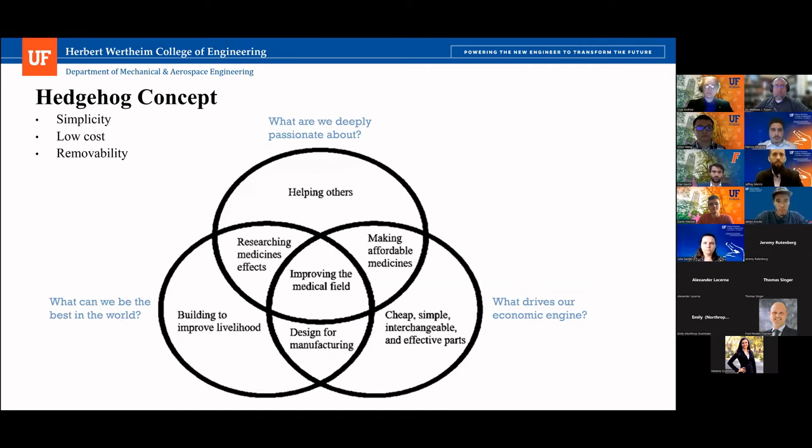Now I'll take over the hedgehog concept. The hedgehog concept asks us: what are we deeply passionate about, what can we be the best in the world at, and what drives our economic engine? As engineers, we're enthusiastic about helping others achieve a common goal. We designed and built to improve efficiency and well-being, using simple, interchangeable, and 3D printed parts that yield a strong economic engine with low manufacturing costs. With the study of the zebrafish, we can improve the medical field with more innovative and humane testing practices for affordable medication research. We pride ourselves on simplicity, low cost, and removability.